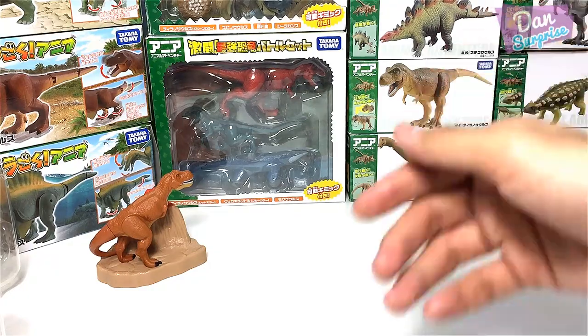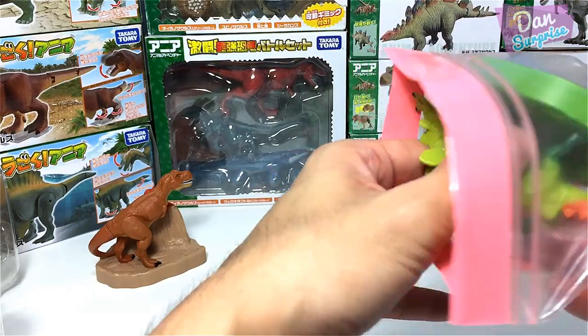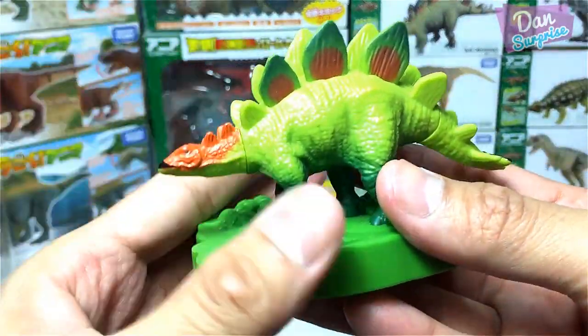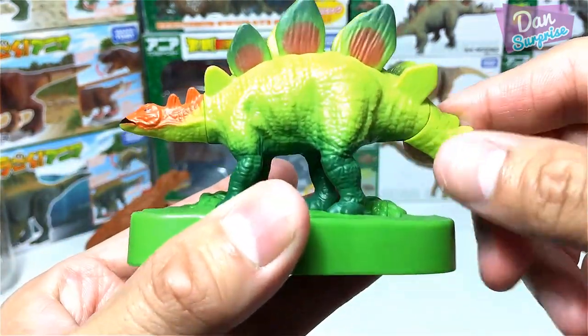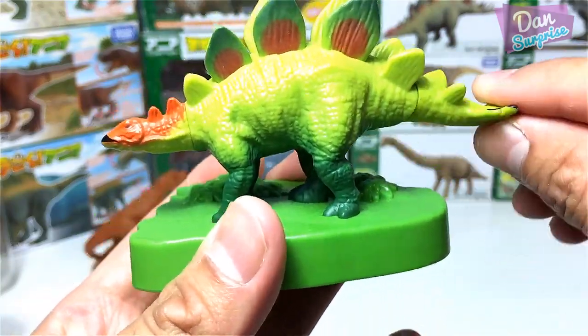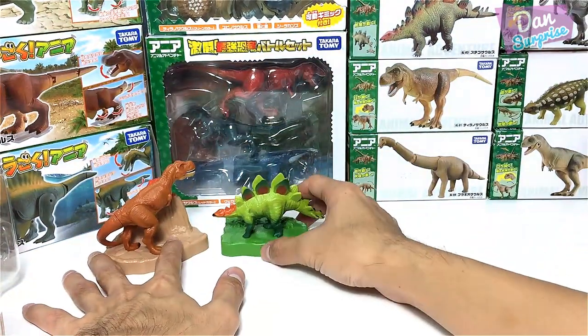Let's have a look at another one from the same set. Over here we have a Stegosaurus — the Roof Lizard. You can move the tail upwards and downwards like this. Pretty cool. Place it right over here.